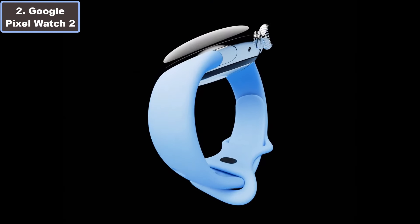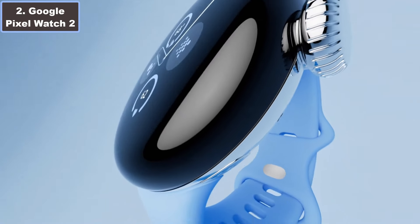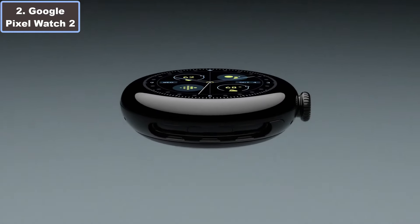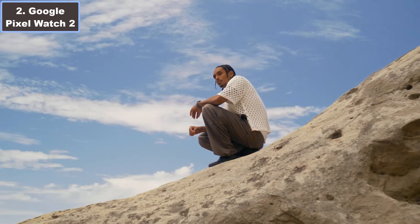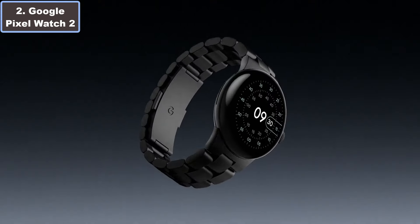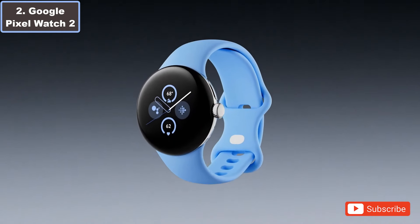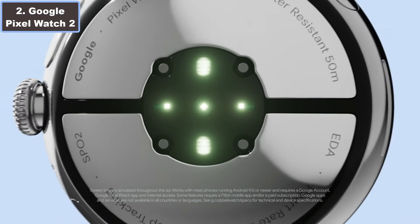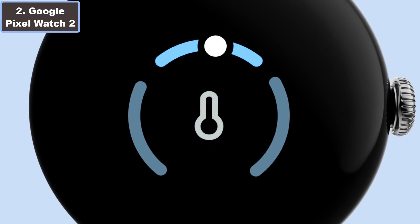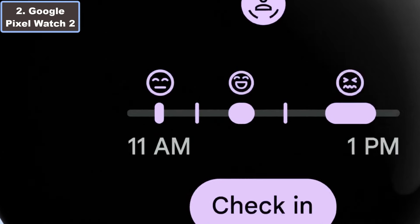Its heart rate sensor, powered by Google AI, delivers precise tracking for comprehensive health and fitness insights. With an enhanced 24-hour battery life and an always-on display, you can stay connected and informed throughout the day. Notably, the Pixel Watch 2 incorporates eco-friendly practices with its 100% recycled aluminum housing, ensuring both comfort and sustainability.